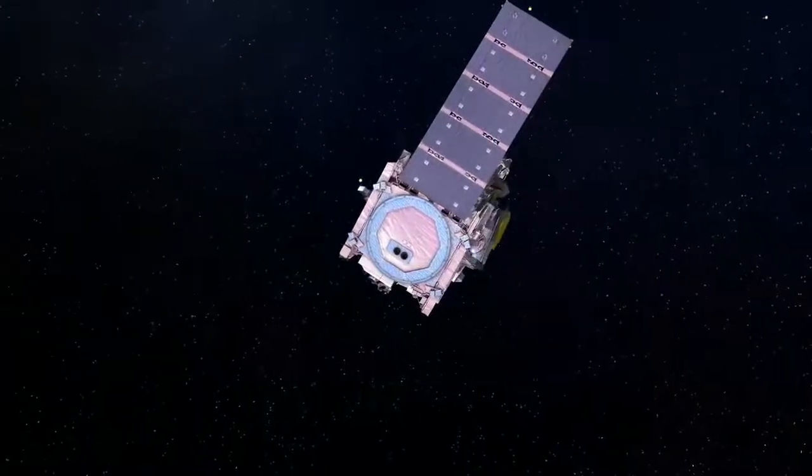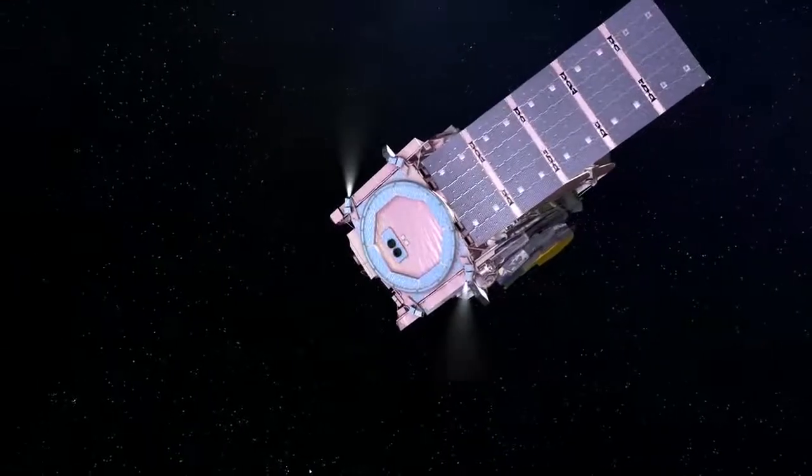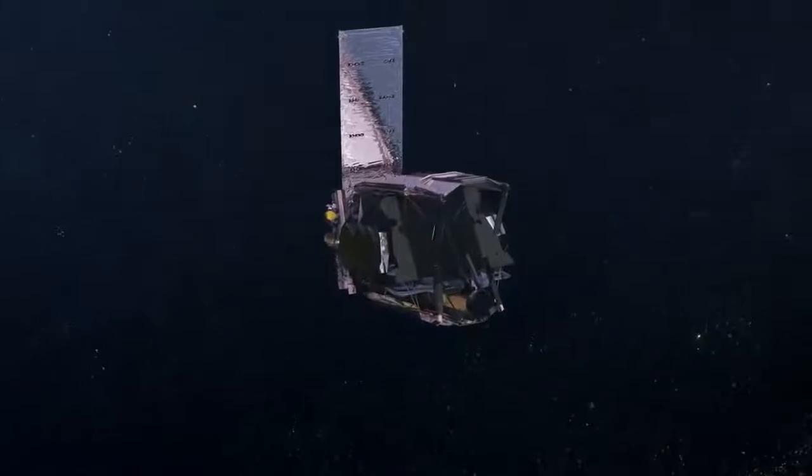After separation from the Ariane upper stage, the Webb Telescope continues its journey to L2 under its own power, taking the next step to its final orbital station one million miles from Earth.